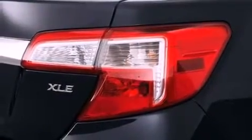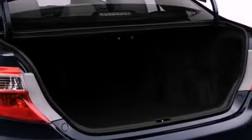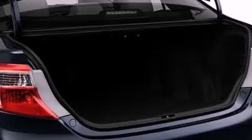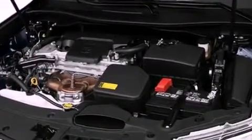The following features are also included: a power driver's seat, cruise control, an engine immobilizer theft deterrent system, fog lamps, an anti-lock braking system, side impact airbags, latch-ready child seat anchors, and an auto-dimming rear-view mirror.